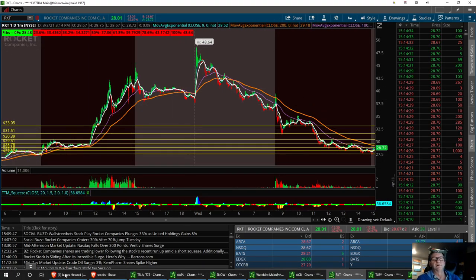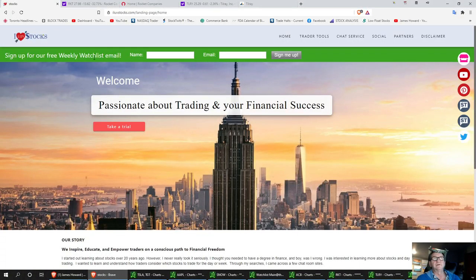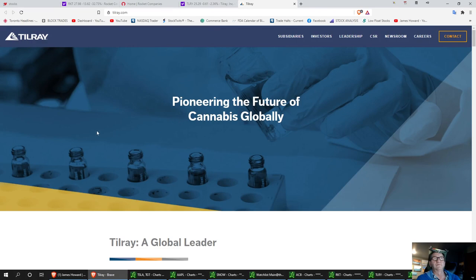That's Rocket. The next one we're going to talk about is Tilray. Tilray is one of the leading medical marijuana pot stocks out there right now. It's a global industry. I really like this stock. We called it out when it was under 10, and then we had that run on the high. We'll go ahead and pull up a chart on it too.